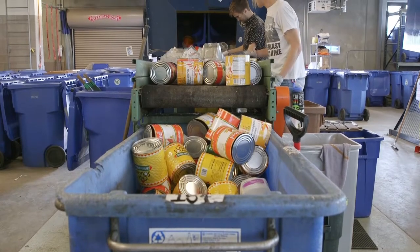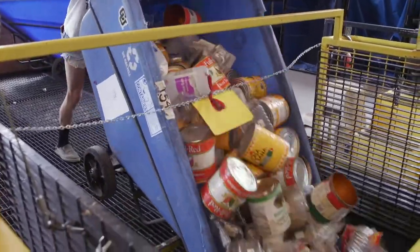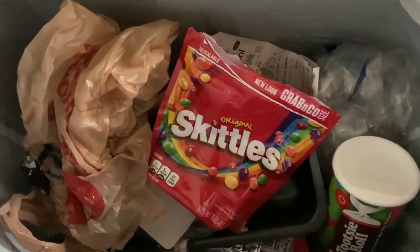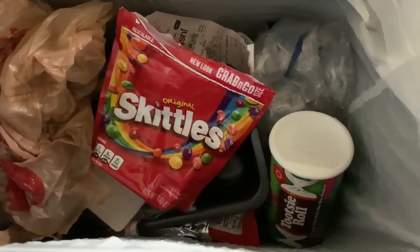Boulder has state-of-the-art recycling facilities, so we can recycle a lot more than most places. You can recycle almost any plastic with a few exceptions like plastic bags. Other items that can't be recycled include candy wrappers, frozen food containers, and compostable items.